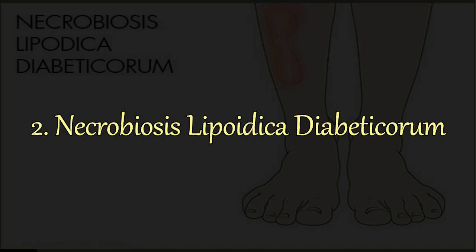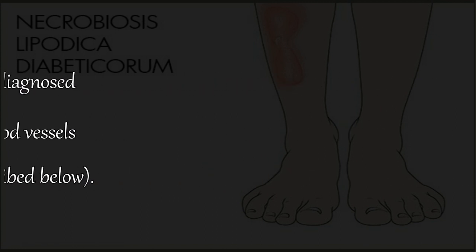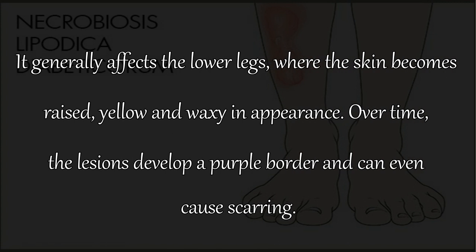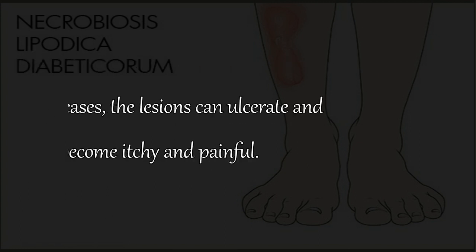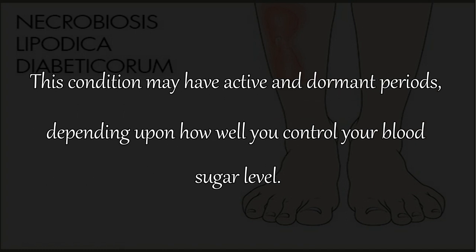2. Necrobiosis Lipoidica Diabeticorum. This is another common skin disease in people diagnosed with diabetes. It is caused by changes in the blood vessels and is very similar to diabetic dermopathy. It generally affects the lower legs, where the skin becomes raised, yellow, and waxy in appearance. Over time, the lesions develop a purple border and can even cause scarring. In severe cases, the lesions can ulcerate and become itchy and painful. This condition may have active and dormant periods, depending upon how well you control your blood sugar level.